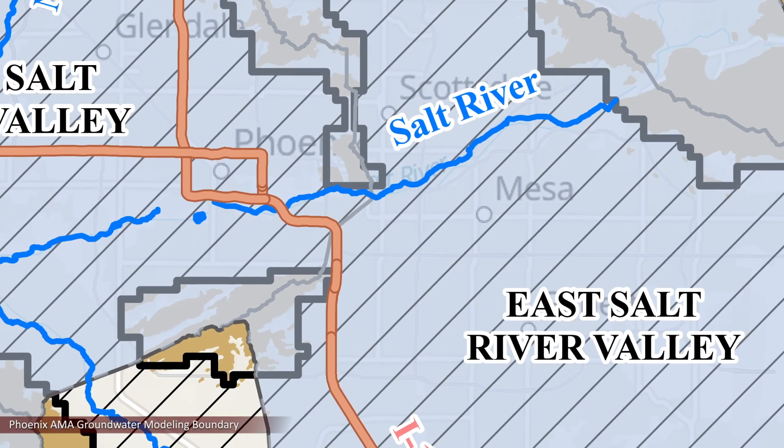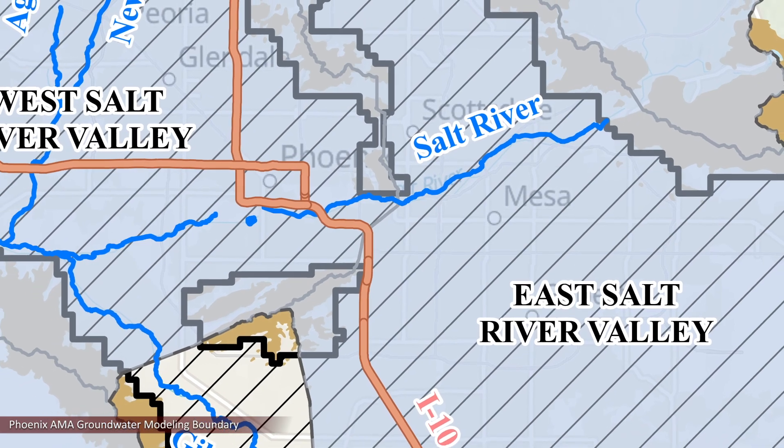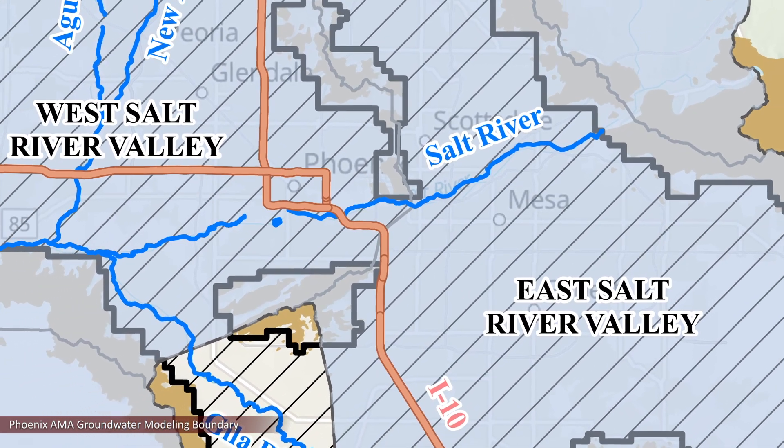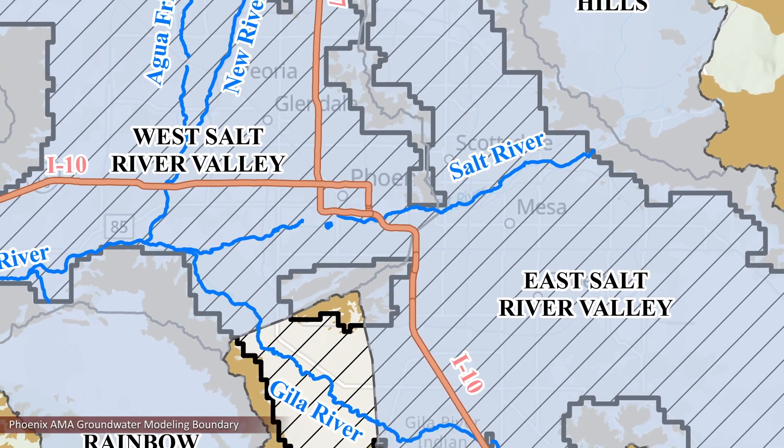A groundwater model is a computerized representation of a real-world system. We use groundwater models to simulate the conditions in the aquifer — either present-day conditions or historical conditions when we are analyzing what happened in the past.